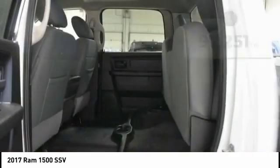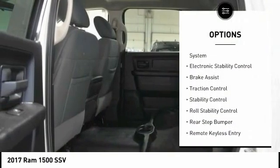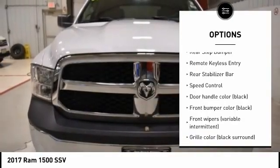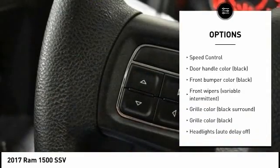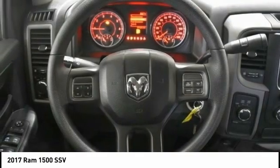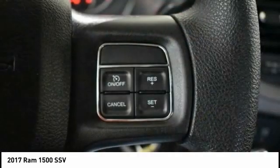Here are some of this vehicle's great options: tire pressure monitoring system, electronic stability control, brake assist, traction control, roll stability control, rear step bumper, remote keyless entry, rear stabilizer bar, and speed control.